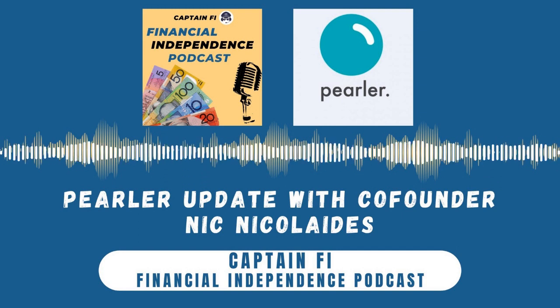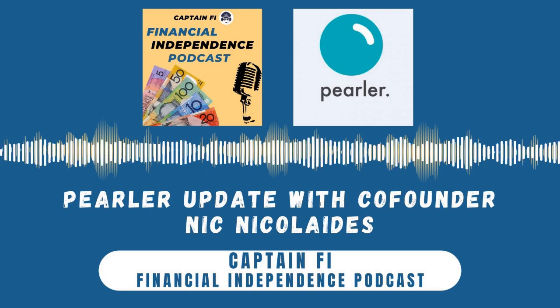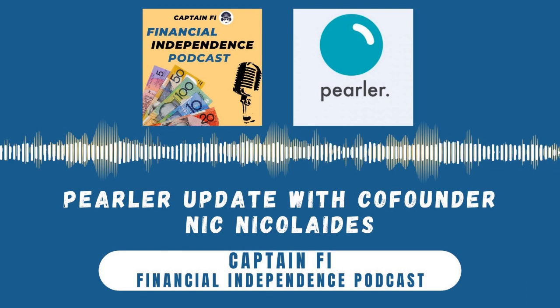Three kids — that must keep you very busy between Pearler and having a young family. It is good, but luckily they're fairly interested in the things I like doing. If we're not at the beach, we're mucking around on the skateboard on the balcony. There's a lot of exciting things going on for Pearler. Since Kurt and I first had a chat, there's been a bunch of new features like US share trading and more. What's been going on, and what's on the cards for Pearler's near future?